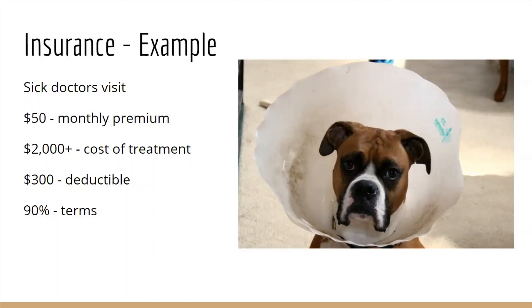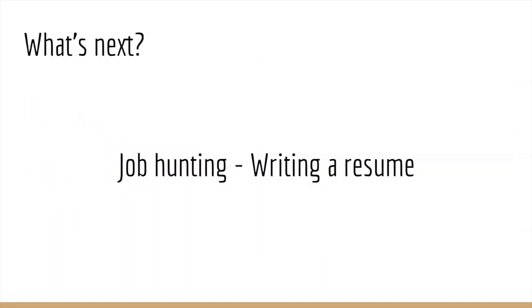That overview of taxes and insurance wraps up our segment on personal finance. I hope you got some good takeaways from this segment of videos. I'm looking forward to next week's topic, which starts a whole new segment on job hunting — next week we will be talking about writing a resume. Please don't hesitate to reach out to the Manassas Park City Library if you have any questions or topics you'd like to see discussed in upcoming Real World Basics videos. Have a wonderful weekend, bye!